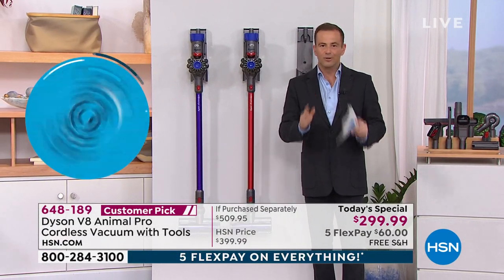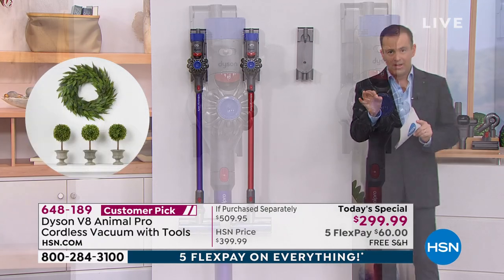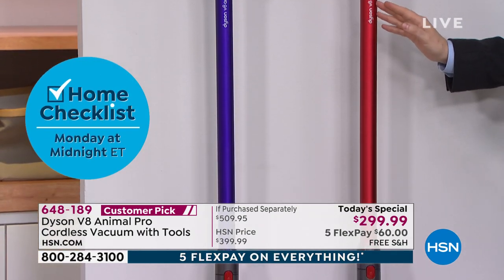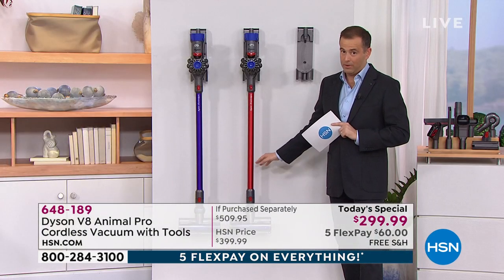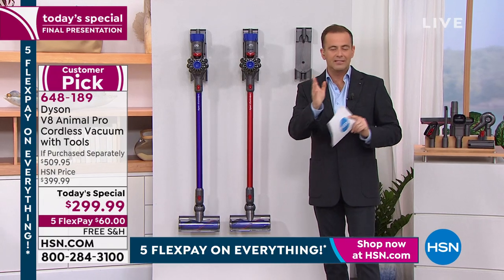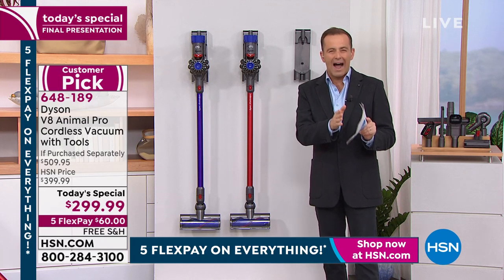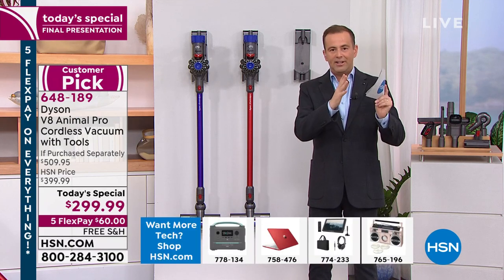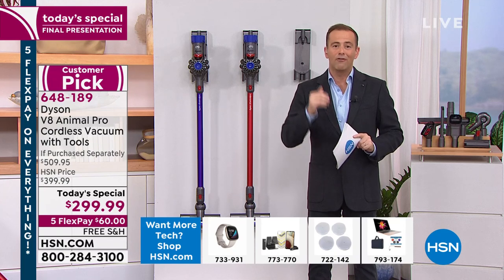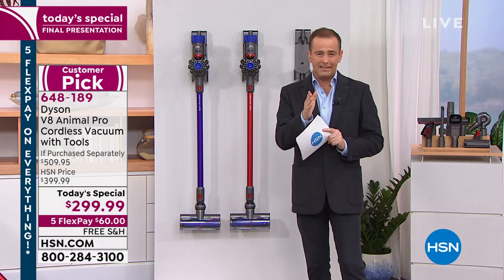We've sold 12,000 today; I have 900 left. The designer exclusive red is only available here at HSN — none of your friends will have it. Don't think this is the V6 — this is the new V8, 150% more powerful, 50% quieter, with lots of upgrades. We're seeing the tide change — more people wanting it than we have available. Please do not wait another moment; call in the next 10 minutes.